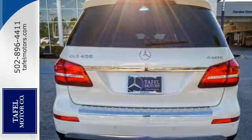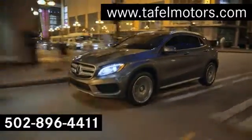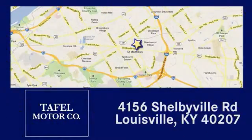Come in for a test drive. Visit us online at TafelMotors.com. Call or stop in at 4156 Shelbyville Road in Louisville. A memorable experience awaits.